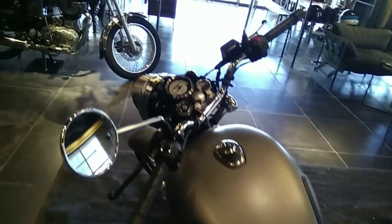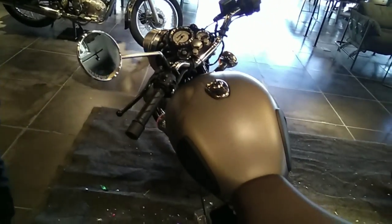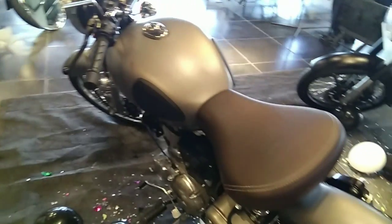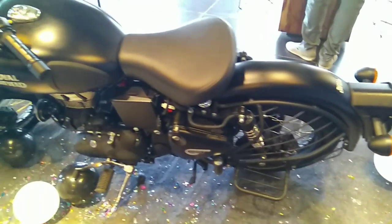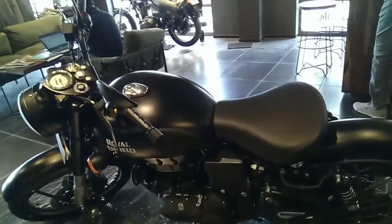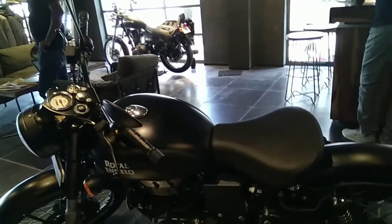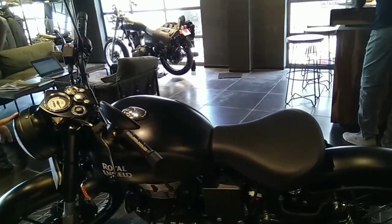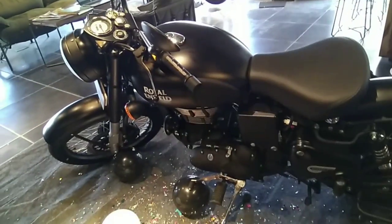Especially on the 500cc, the matte finish covers the whole bike — the engine case is matte and the silencer is matte black, so it looks really good. Another modification is that the 350cc has a headlight cap while the 500cc does not have a headlight cap, which makes the 500cc look really good.